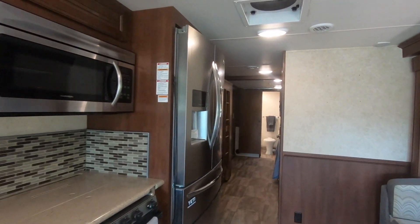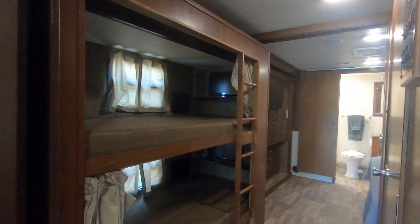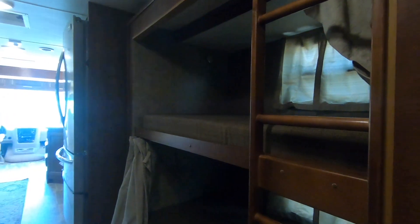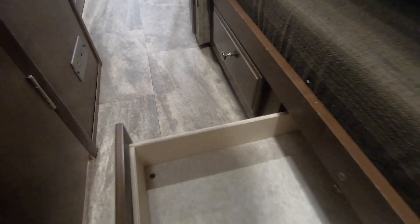Very clean and ready for a family. We do have a full residential fridge and freezer, and the bunk beds are right behind the refrigerator. There are two bunk beds, both with TVs inside and their own individual windows and lights. These are TVs with DVD players. There's also plenty of storage down below the bunk beds.